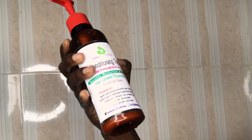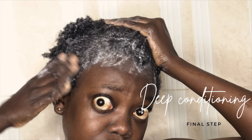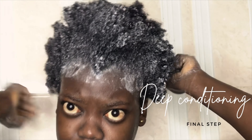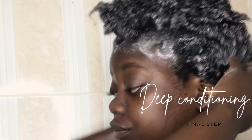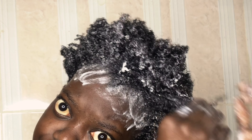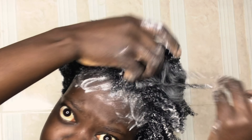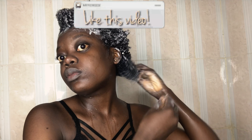After this I move in with my deep conditioning treatment, also by Kudos Healthy Living. I apply this on my hair because I need to deep condition — it's a wash day routine after all. I keep applying it and then detangle with my fingers, because at this point I just need my hair detangled. I take my time and slowly finger detangle everything.